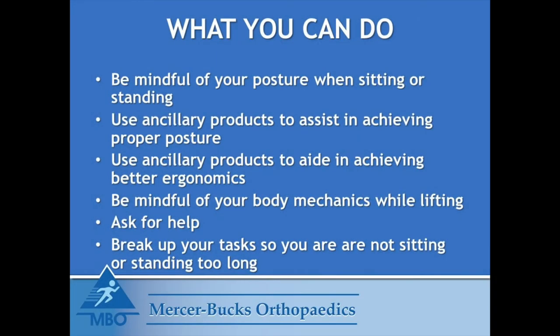What you can do: be mindful of your posture when sitting or standing. Use ancillary products to aid in achieving proper posture and better ergonomics. Be mindful of your body mechanics while lifting. Ask for help. Break up your tasks so you are not sitting or standing too long.